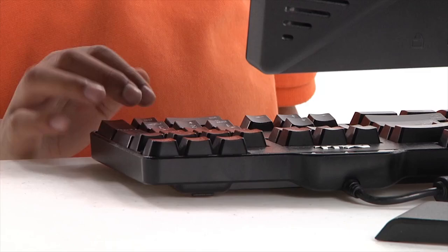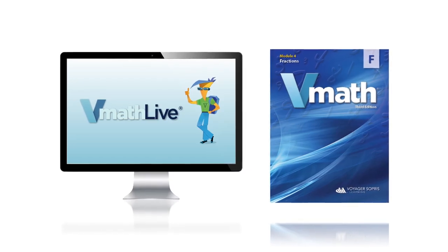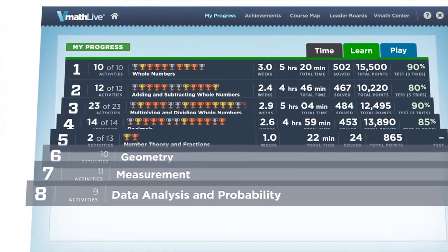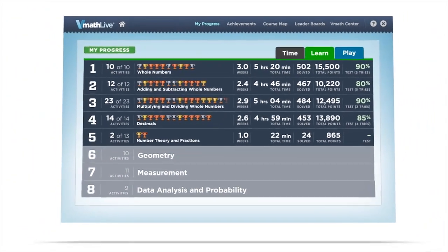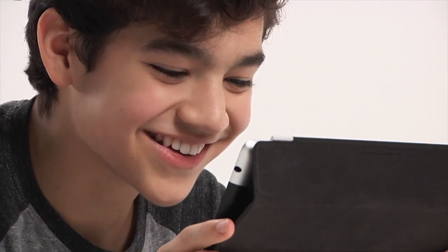V-Math Live is the online computer component that reinforces skills and concepts taught in V-Math. Content is completely aligned with V-Math lessons. Teachers can assign V-Math Live tasks to students based on need, and students can play V-Math Live wherever they can get an Internet connection.